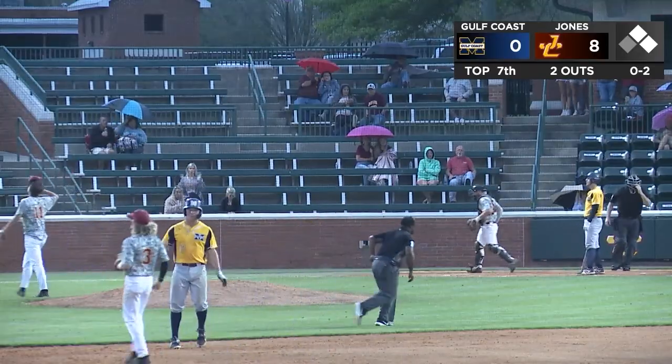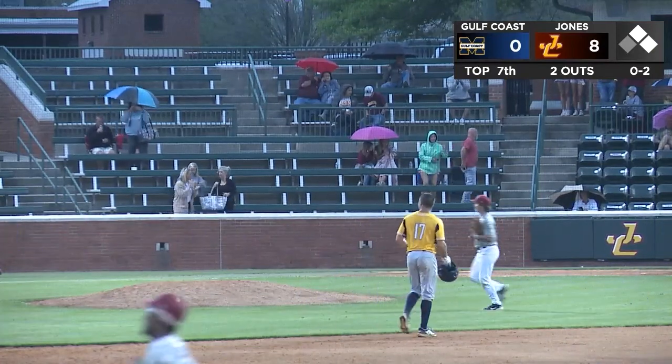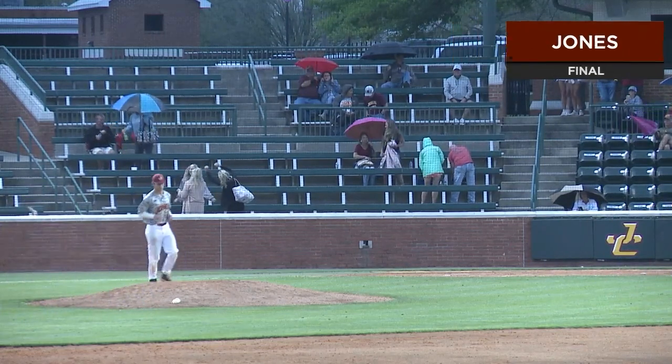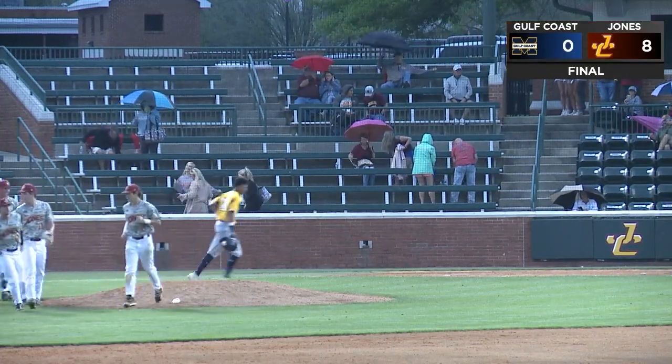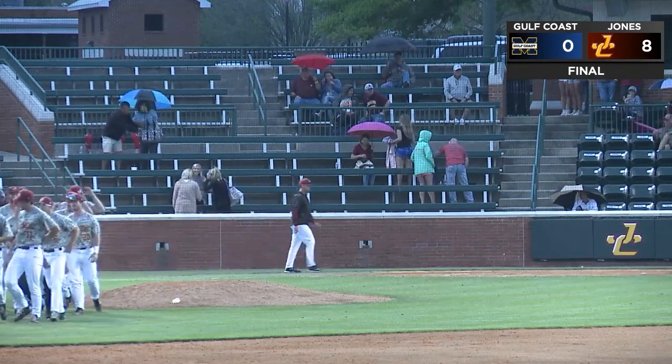Strike three called on the outside corner, and the Bobcats win game two, eight to nothing, to get the split after losing game one three to one. Excellent pitching performance by Colby Dupre as he will get the win.